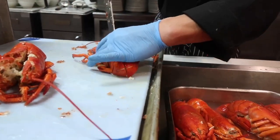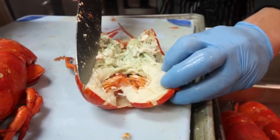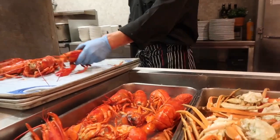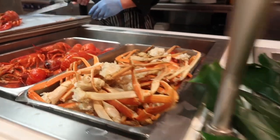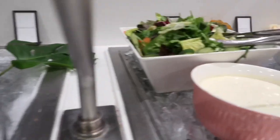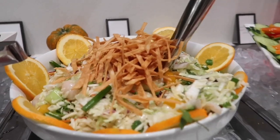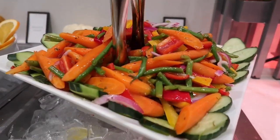Look at that fresh split lobster — wow, that lobster is beautiful! There are quite a few salads here, including a green bean and carrot salad. And there's pizza.